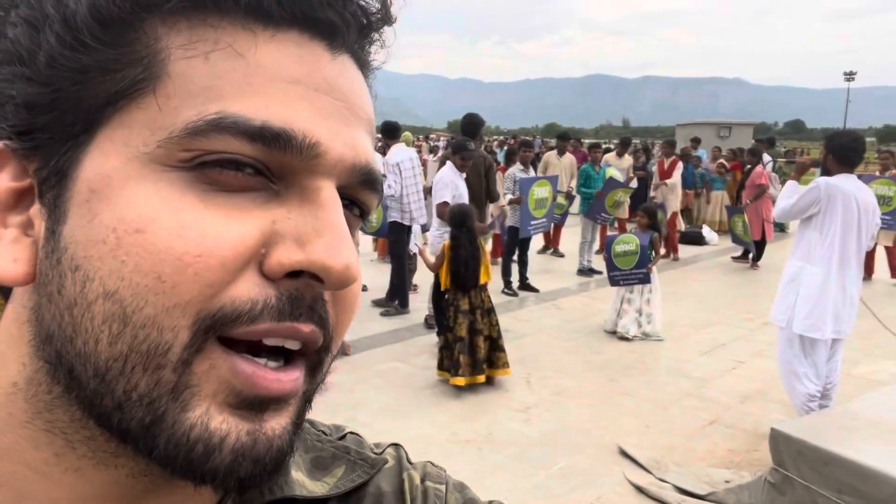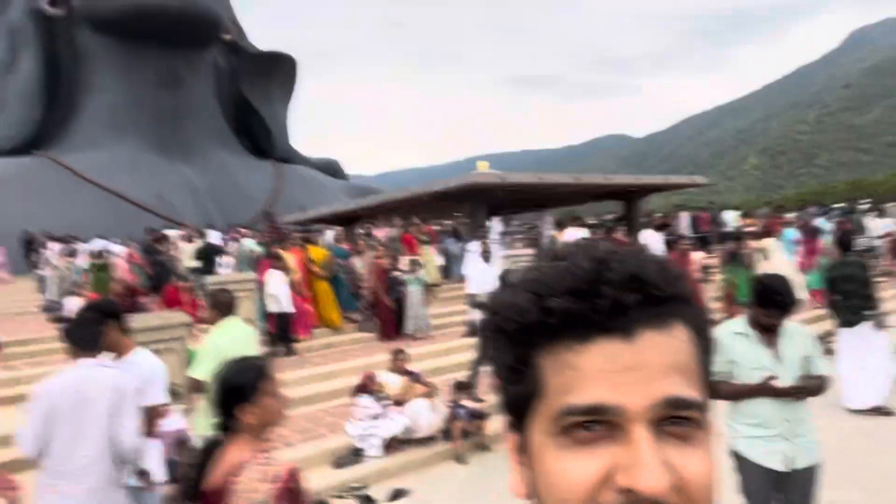Here, as you can see, Sadhguru is doing a campaign called Save Soil. He is promoting the Save Soil movement here, which is a very good initiative to save the soil. It's something all of us should support together.